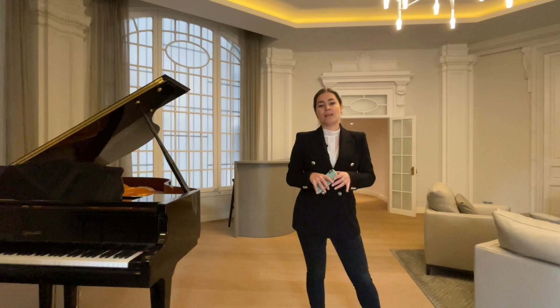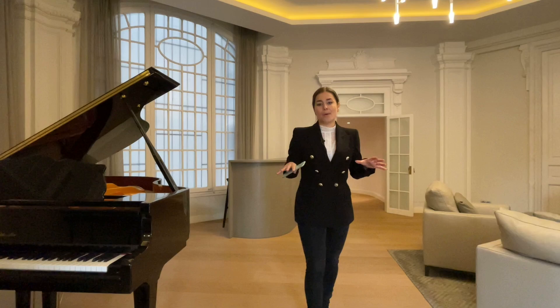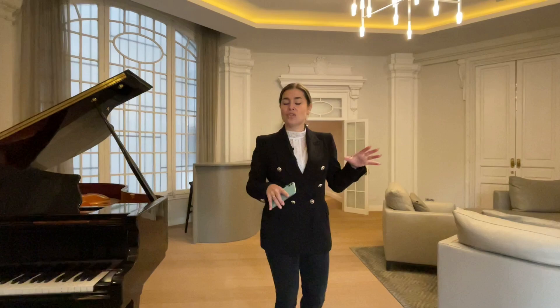I'd like to highlight the privileged area we're in. We're in the Golden Square, a very sought-after area, and we can go anywhere we want by walk. We're just a five-minute walk from Passeig de Gràcia and Plaza Cataluña and we're also very close to green areas, shops, bars, restaurants, and leisure activity options. It's a great place to live in both if you're looking for a first or a second residence.